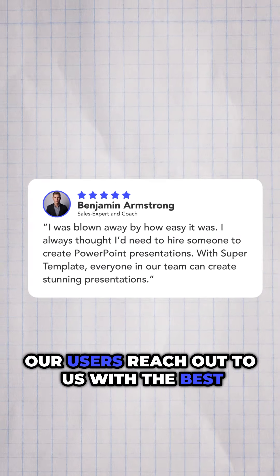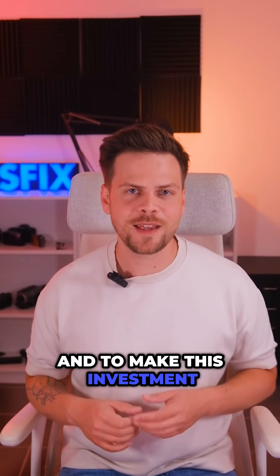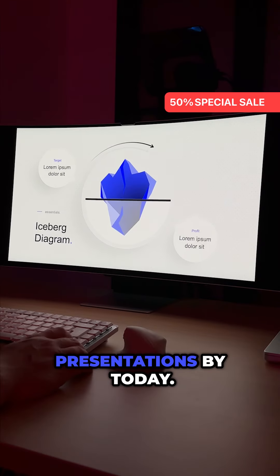Our users reach out to us with the best feedback and call it the investment of the year. And to make this investment even better for you, we are running a 50% sale right now, so you can stop creating ugly presentations by today.